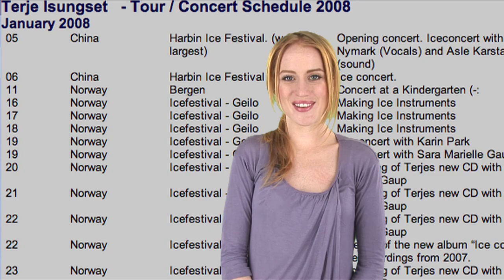But this guy is taking ice to a whole new level. He has put together an ice orchestra complete with harps, drums, xylophones, trumpets and bells — all made out of ice. The orchestra plays venues all over the world, and you can check the dates on their website. But get moving, because all the ice comes from Norwegian glaciers. With global warming, you better see it now before it becomes a water orchestra.